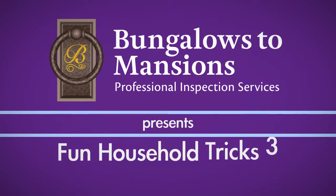Welcome to our third installment of Fun Household Tricks. In this series, we show you quick tricks for making home maintenance and organization easy.